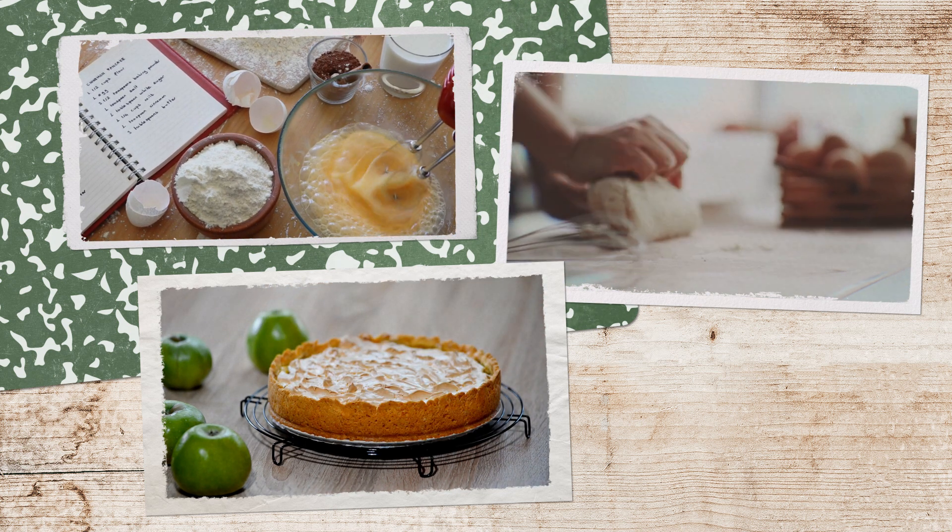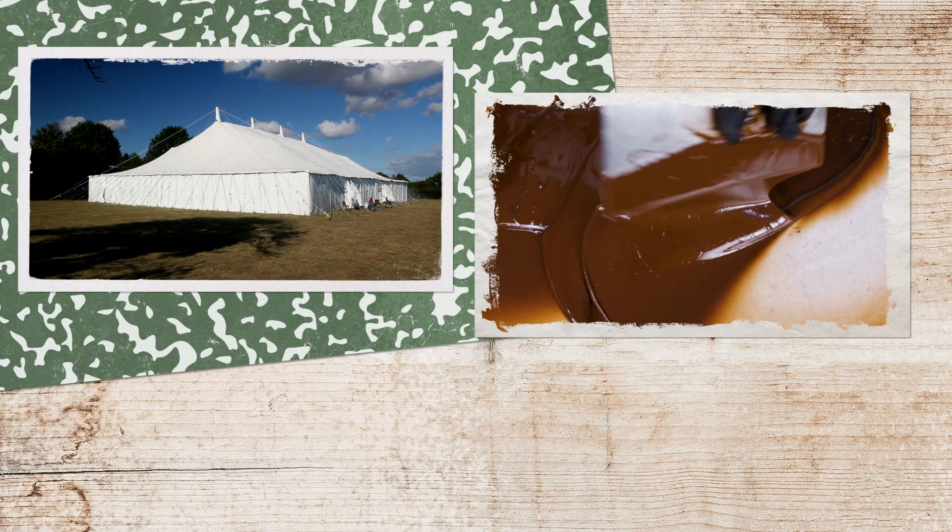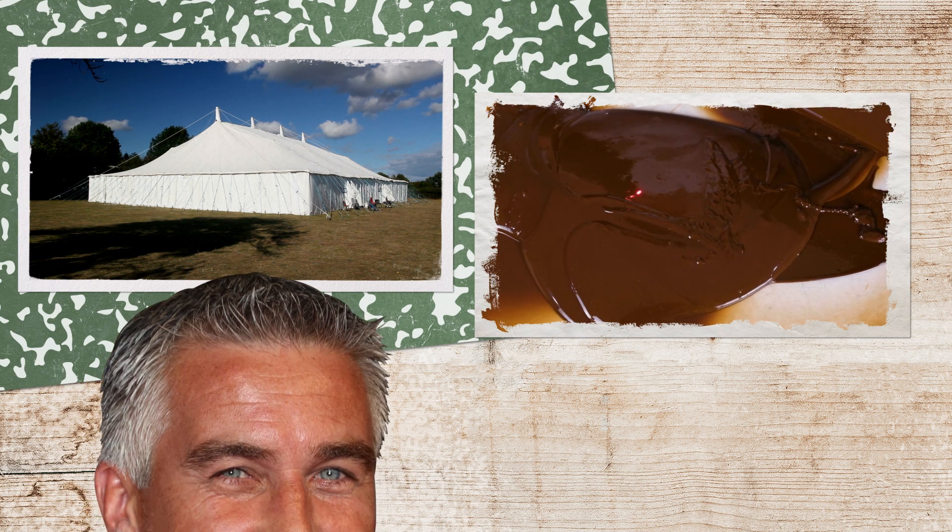And even if everything went perfectly during practice, the weather outside the tent can change things drastically, especially when it comes to chocolate. Plus, you're doing it all under the watchful, judgmental eyes of Paul Hollywood. The right recipe and conditions can be crucial for international relations, too — and not just when it comes to the definition of biscuit or pudding.